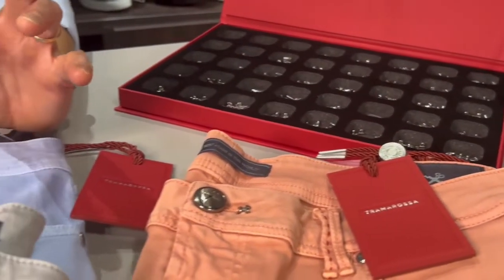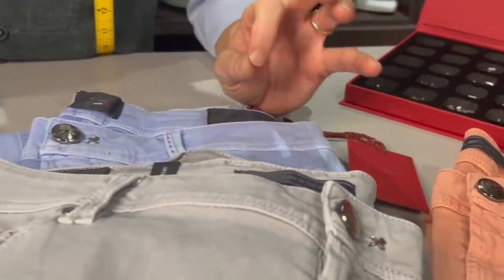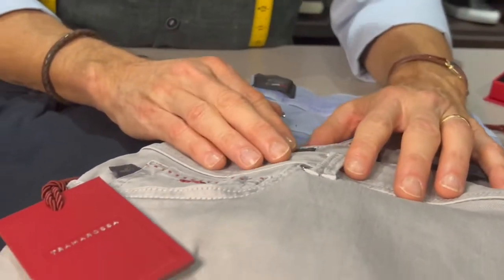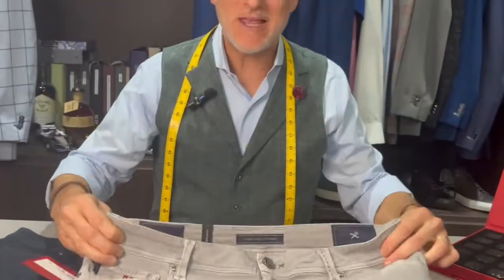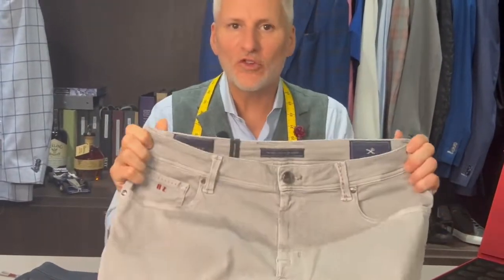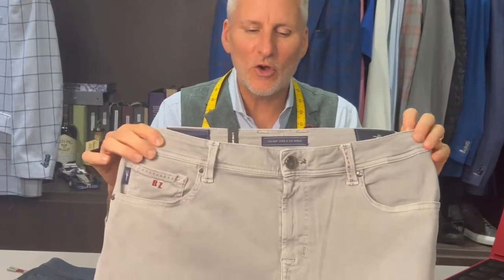Our newest addition to the Jax Maxis product lineup is the Tramorosa jean from Italy. It is no secret — go to Italy and around all the piazzas you'll find the best dressed men in the world, from grandpas to young kids. One of the products we're super excited about that we brought back from Milano, Italy is the premium jean called Tramorosa.